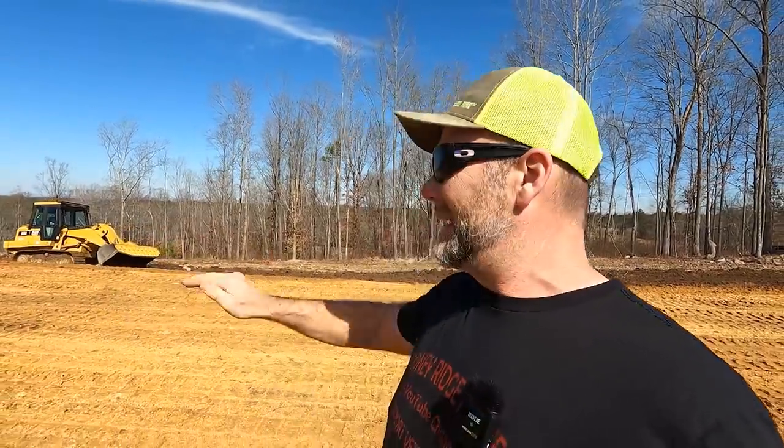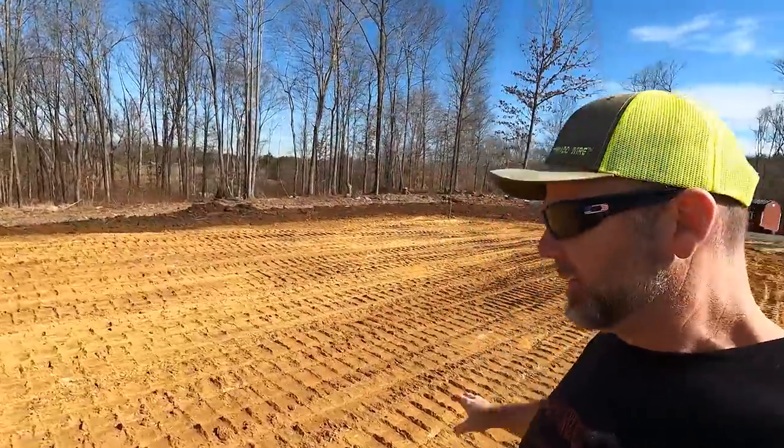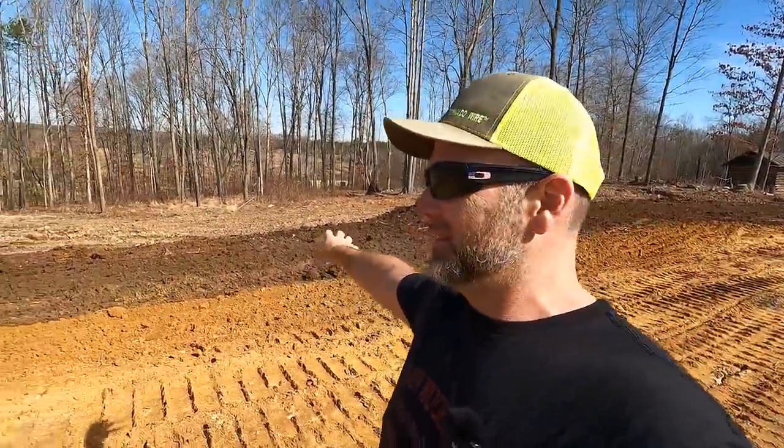Each one of these little divots created by his bucket will hold water instead of allowing water to flow down through there. We're going to get grass seed on this almost immediately. You can really tell a difference in the soil right here where we're going to have the mega shop — how hard packed it is versus the soil down here, which is black. There's a little bit of topsoil in here, so hopefully we'll get some grass going for sure.